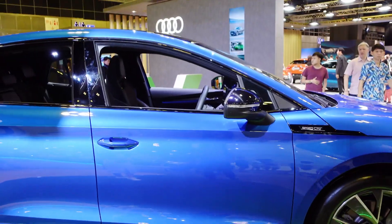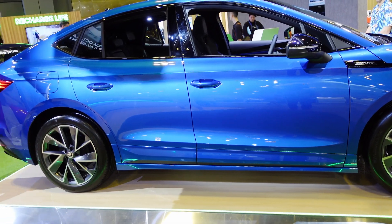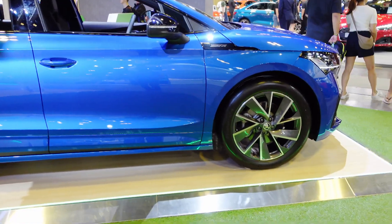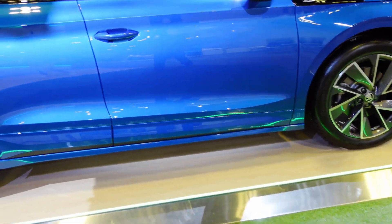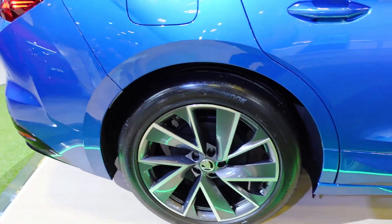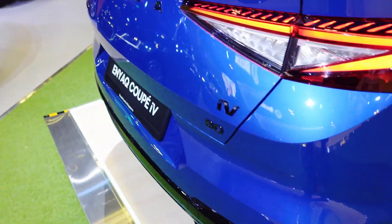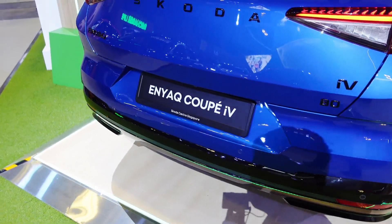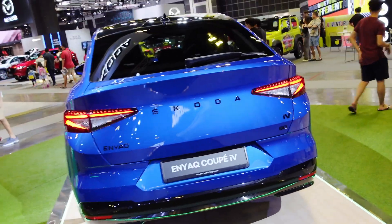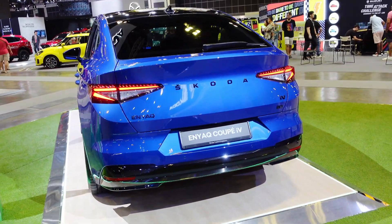The drive is all-wheel drive. If you're going to charge this with a CCS2 charger, depending on the power you have — if you have 50 kilowatts, it can charge up to 72 minutes. But if you have a 300 kilowatt direct charger, it should go up to 30 minutes only.